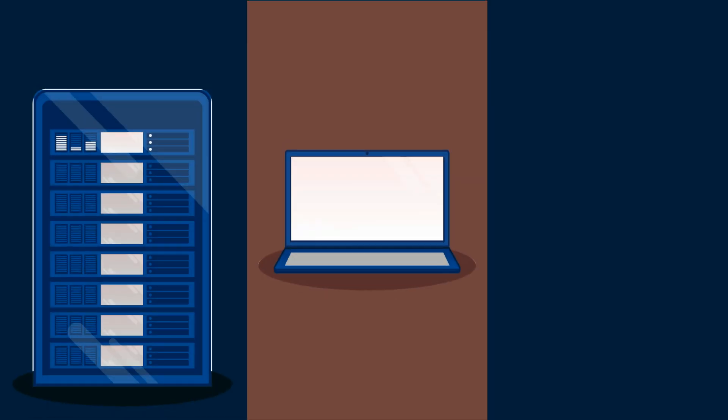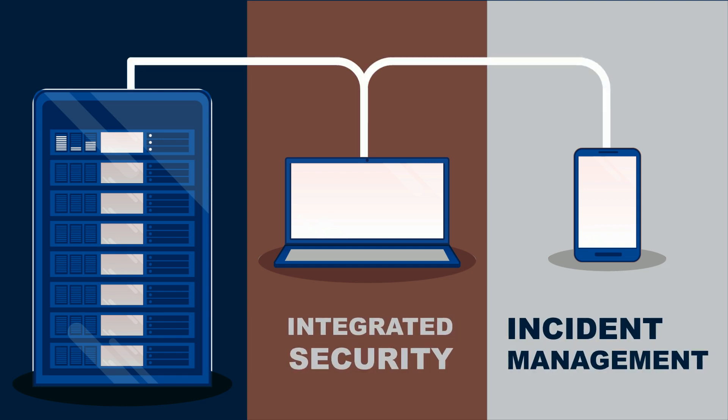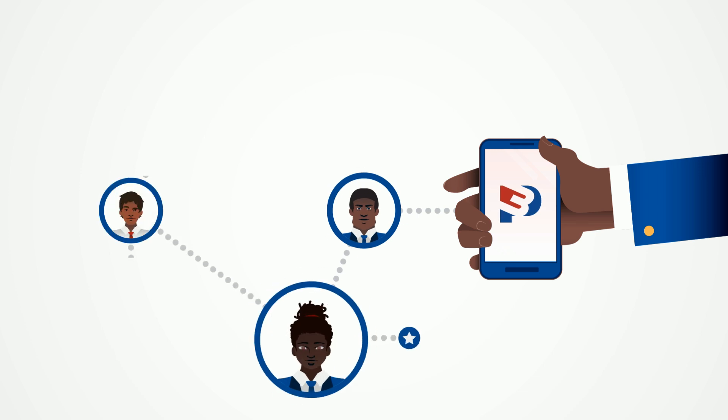The P3 technology platform is the integrated security solution for incident management. Driven by an AI engine, this smart technology puts the right officer in the right place at the right time, creating a connected security network.